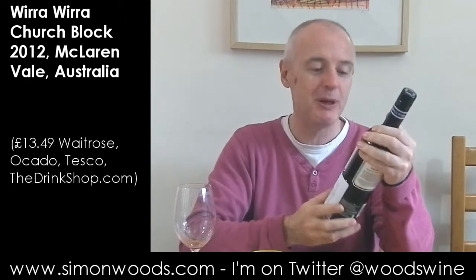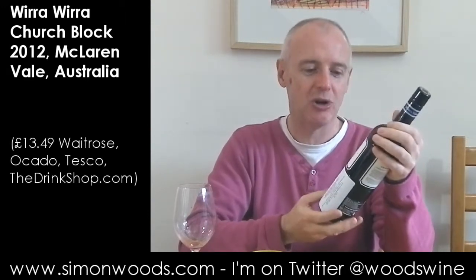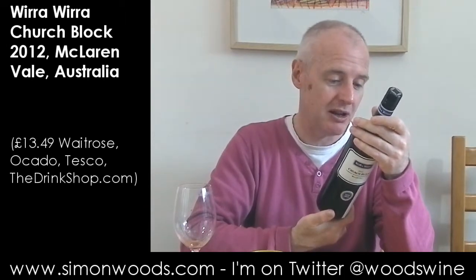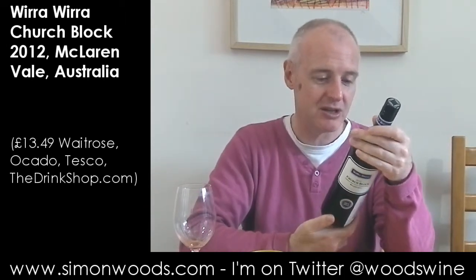This has been going 40 years. I think it was Greg Trott — the late Greg Trott — who produced the first under the Wirra label back in 1972.